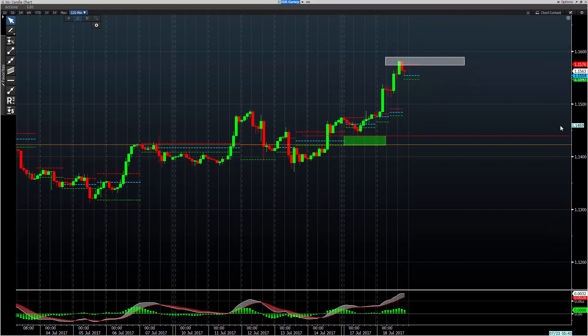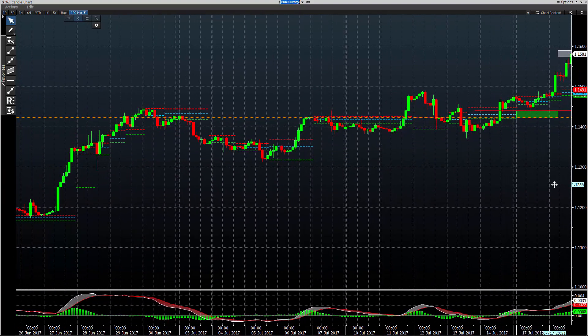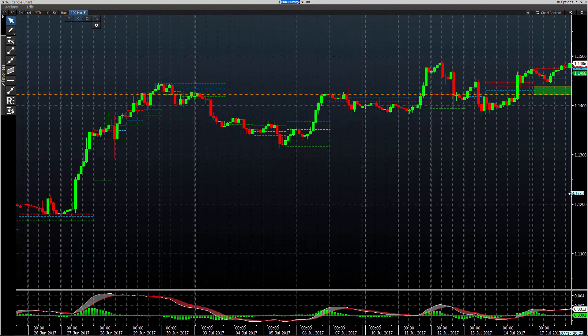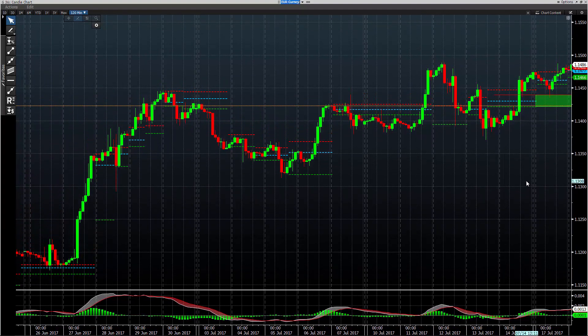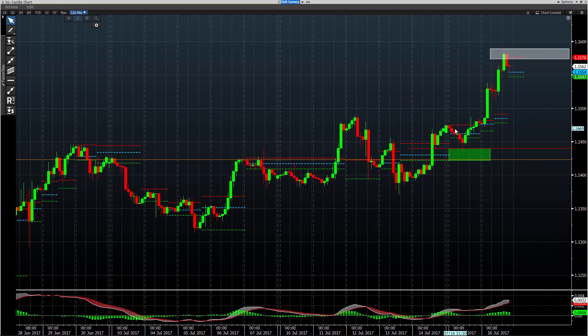Not seeing massive reaction off of it, but you talk about diagnosing a sell zone hours, a day in advance — this is what your market looked like when that zone was drawn. Nailed it. So not a bad little spot there in terms of picking a spot for dealing.